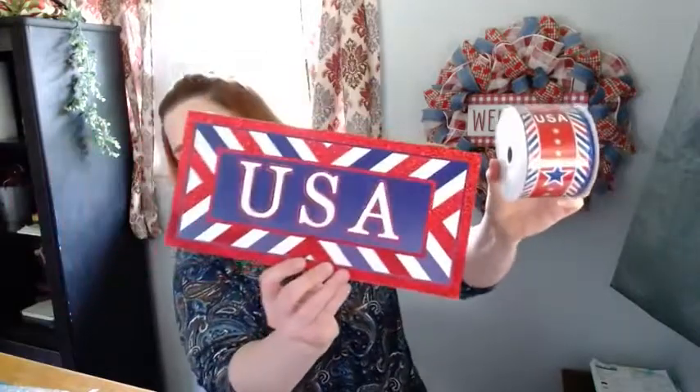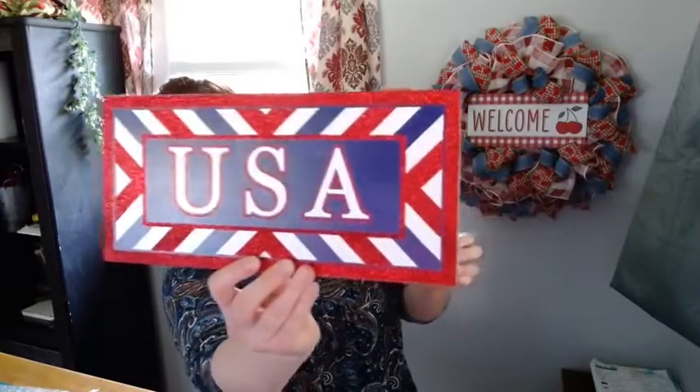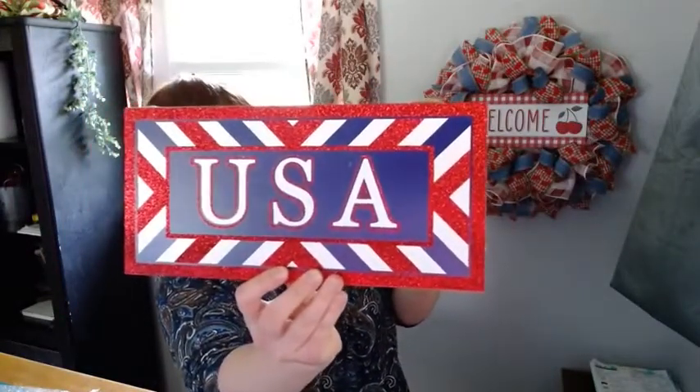And then some of the newer ribbons that we got in — we've had these but they're here in case you haven't seen them. The USA ribbon, which actually goes with the new signs we got in. Here's a really pretty USA sign, and this is all red glitter — it's really pretty.